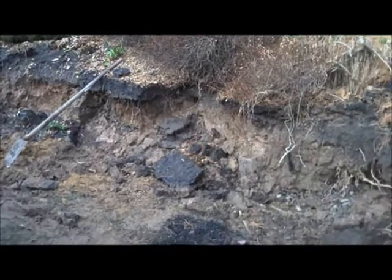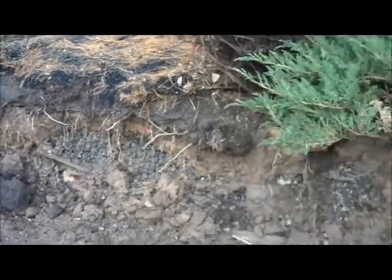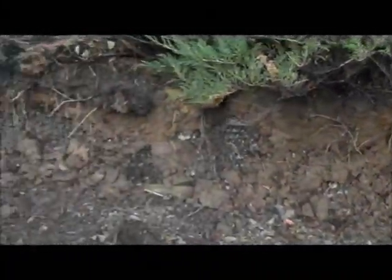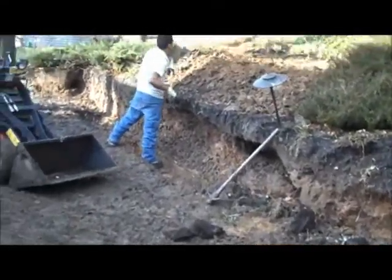Day three here at the Retaining Wall Project at Chris Orser Landscaping. As I pan across, you can see that the guys have taken out all of the landscape timbers and they are just starting the next phase.